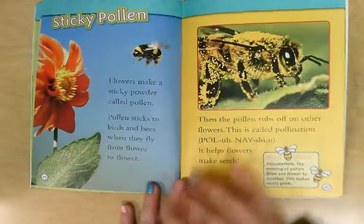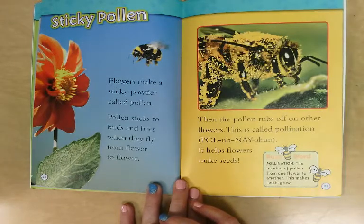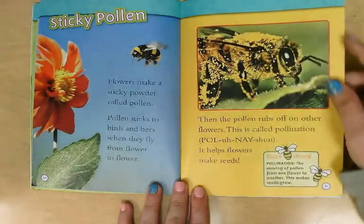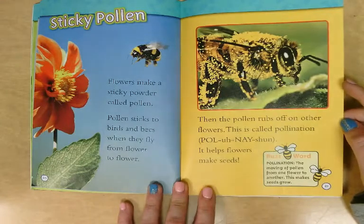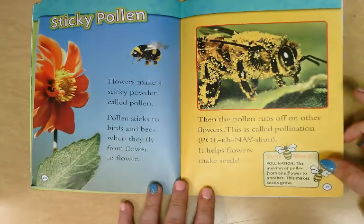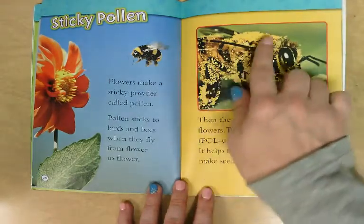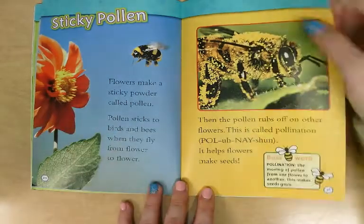Sticky pollen. Flowers make a sticky powder called pollen. Pollen sticks to birds and bees when they fly from flower to flower, then the pollen rubs off on other flowers. This is called pollination, and it helps flowers make seeds. Pollination is the moving of pollen from one flower to another, and that's what helps the seeds grow. You can see all those yellow spots right there all over that bee — that is the pollen he got from this flower right here; it sticks to him.